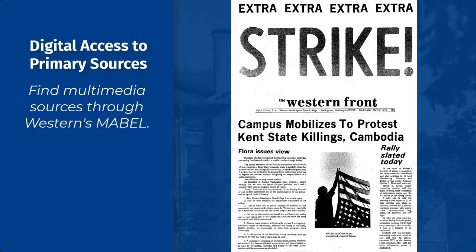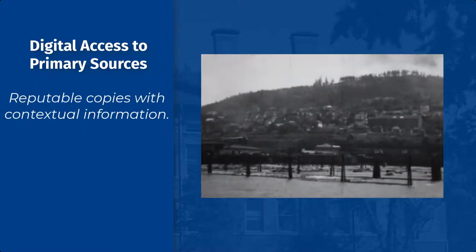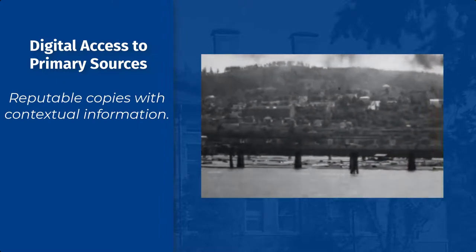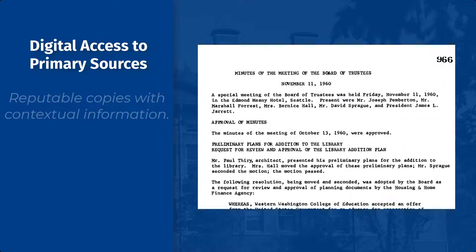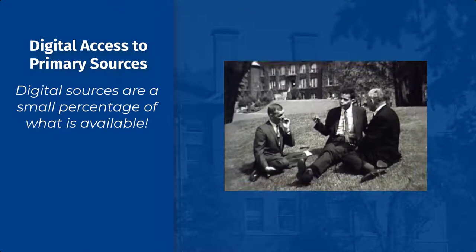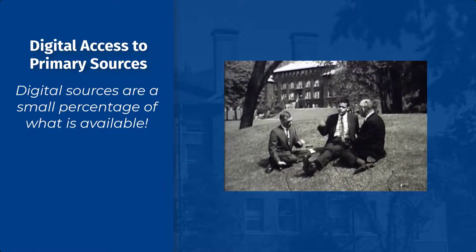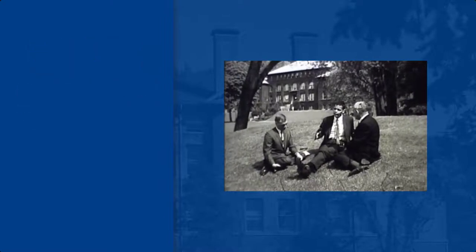One advantage to using online materials supplied by Archives and Special Collections is that they're reputable copies that typically come with good contextual and descriptive information. It is important to note, however, that these digital collections represent only a small percentage of all the primary source material available on campus, so you're still encouraged to visit us in person to access the originals. In case of interest, you can access another video on how to use Mable from this video's Table of Contents.